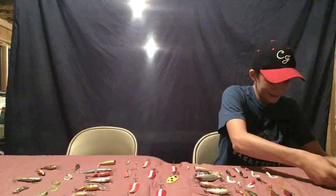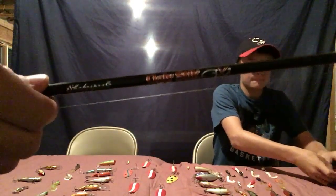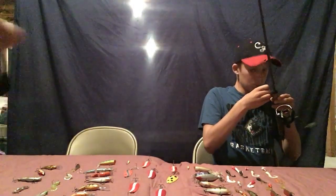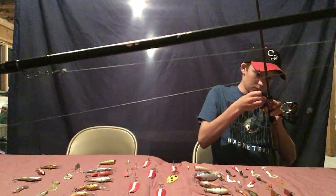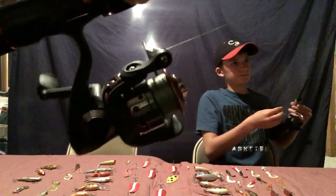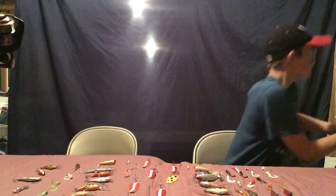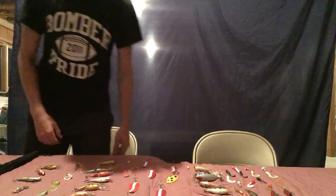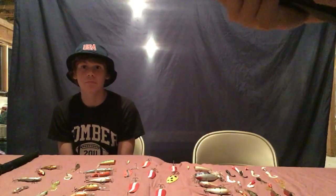Next we'll be talking about our rods and reels. I've got the Ugly Stik GX2 spinning reel, and Grant also has an Ugly Stik — pretty sure it's a GX2 as well. We both have medium action rods, but Grant has a bait caster on his, which is actually a nicer rod but costs more money. Luke will be using one of my rods tomorrow because I have Spider Wire on my other rod and there are lots of tangles. He'll be using a Mitchell with 20-pound braid, and I'll be using a Pinnacle rod.